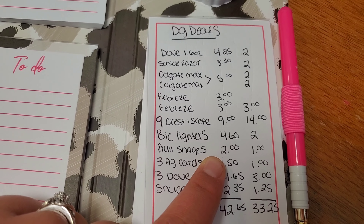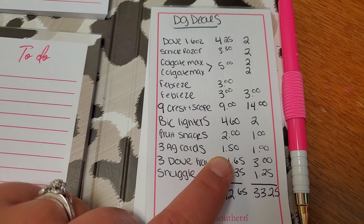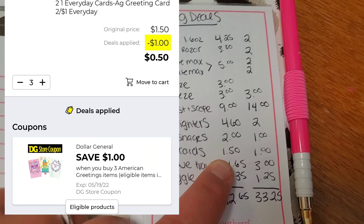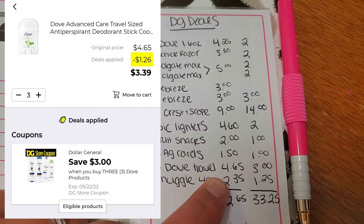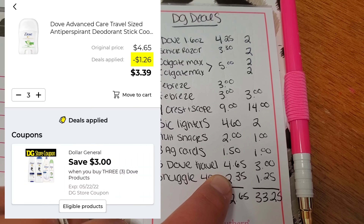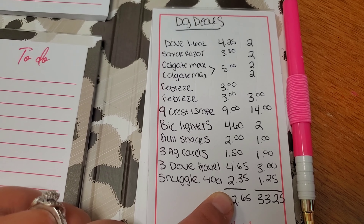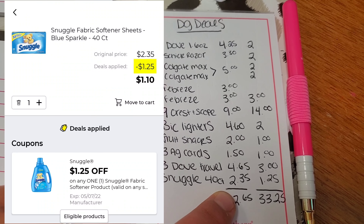Then you're going to want to get a box of Funnable Fruit Snacks for $2 — we have a $1 off digital. Next, pick up three American Greeting Cards that are $0.50 each — that's $1.50 for three of them and we have a $1 off digital. Then pick up three of the Dove Trial and Travel Size Deodorants — it's $4.65 for three of them and we have a $3 off store coupon attaching to it. Then pick up the Snuggle Forty Count for $2.35 and we have a $1.25 off digital.